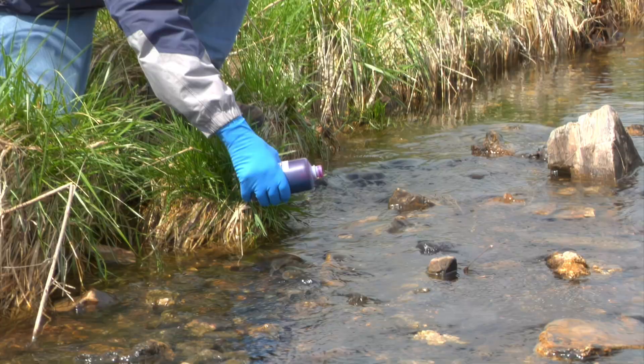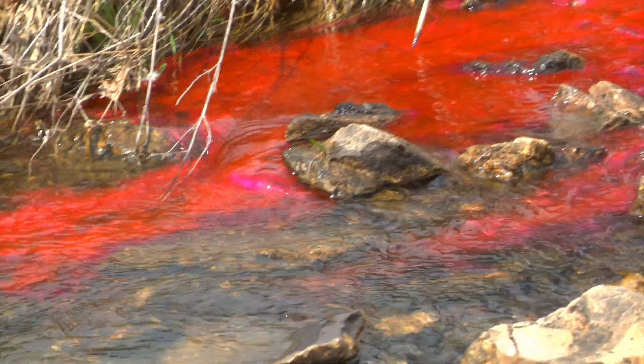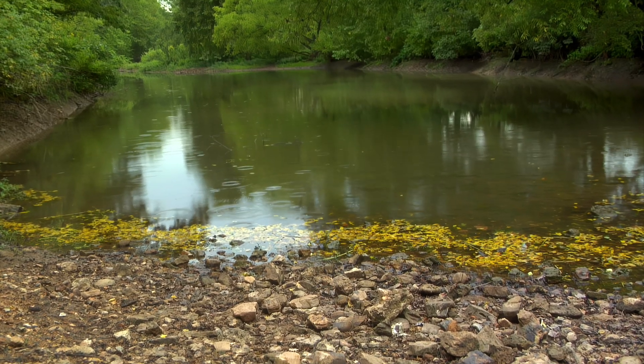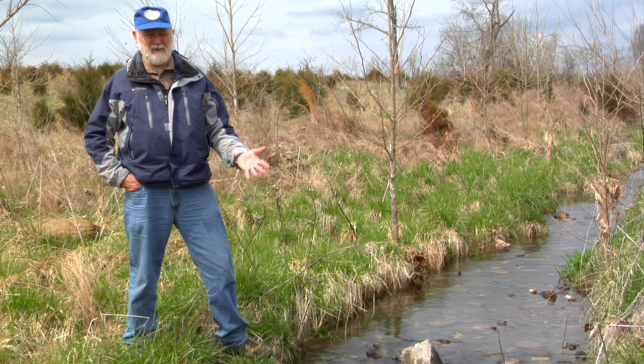Only a few years after Tony A did his high school dye trace, the U.S. Forest Service hired Tom Ailey to conduct dye traces. He started doing them in the Eleven Point River Basin, really needing to see where the water from that watershed went, because so much of it was sinking underground.